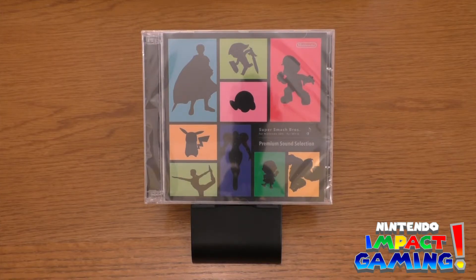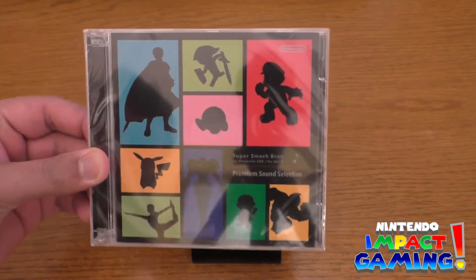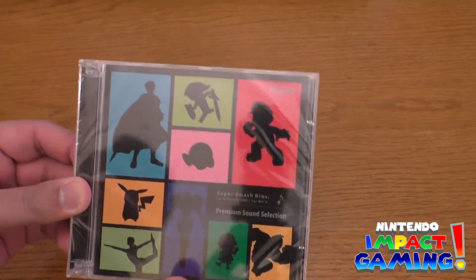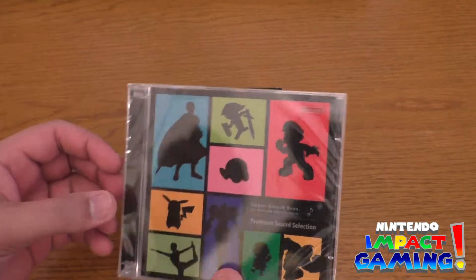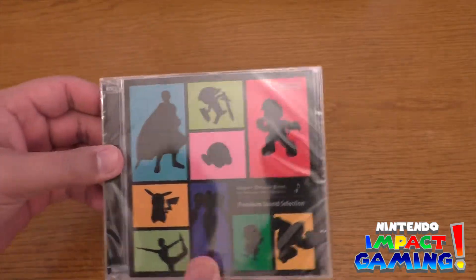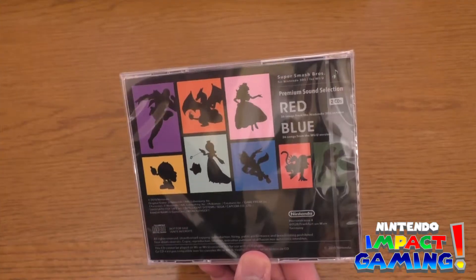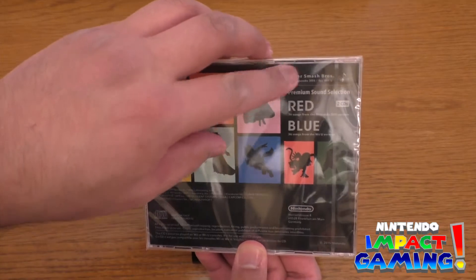As you can see it looks pretty good. It is still sealed — I just picked this up yesterday. What I will do is scan the cover and the back as well, because I am bringing it into Illustrator so I can make them as big or small as I want. Here is the back as well. Super Smash Bros for Nintendo 3DS for Wii U Premium Sound Selection.